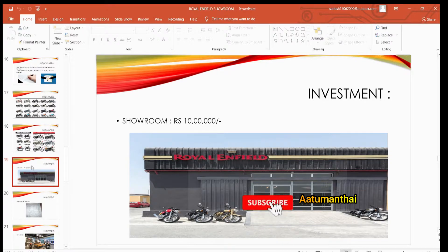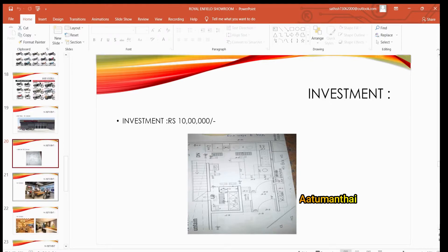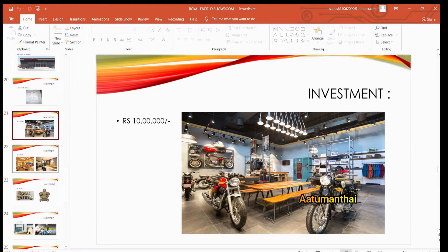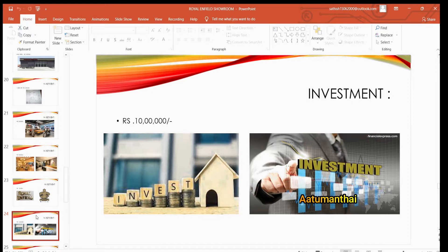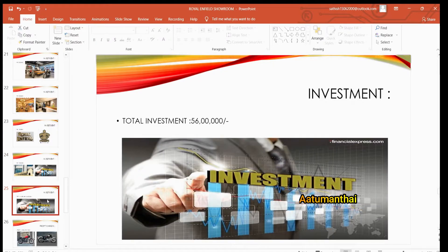Royal Enfield dealership requires a total investment. The interior costs 10 lakhs, the design and decoration is 10 lakhs, the infrastructure is 56 lakhs, and data setup is 3 lakhs. The total investment comes to approximately 90 lakhs.